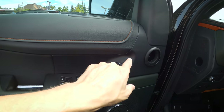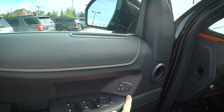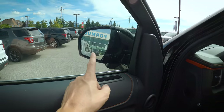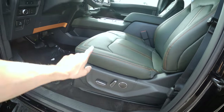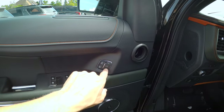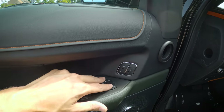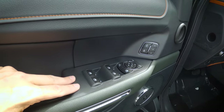We've got three individual seat memory buttons. One cool thing is that seat memory can also remember the side view mirrors, steering wheel position, and seat. Just adjust everything to your preference, then press and hold one, two, or three to save personal settings. We also have power folding side-view mirrors and basic window controls.